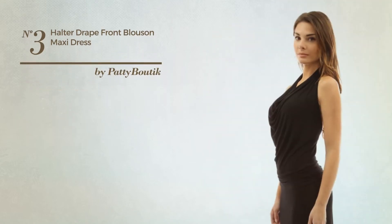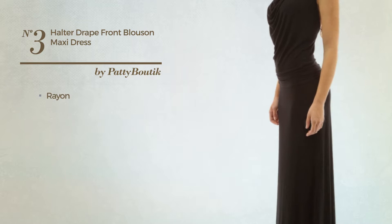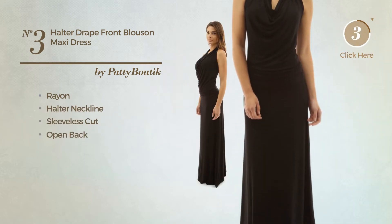Number 3. A Maxi Length Blues On Dress, crafted from machine washable rayon. This dress includes a halter neckline, sleeveless cut and opened back.